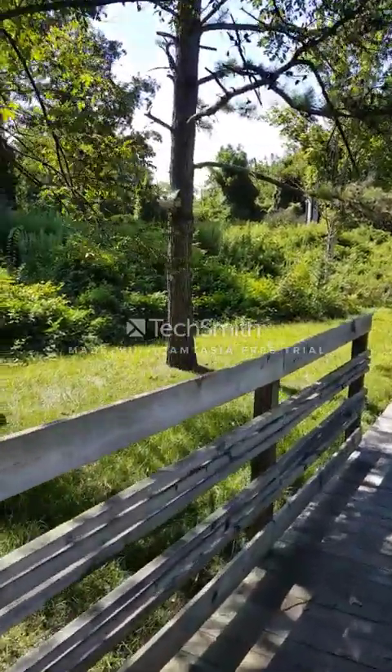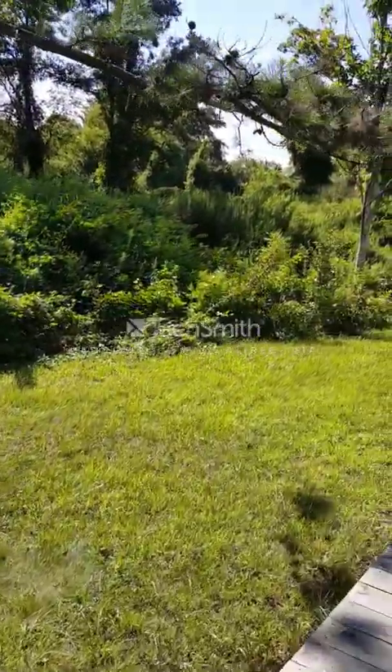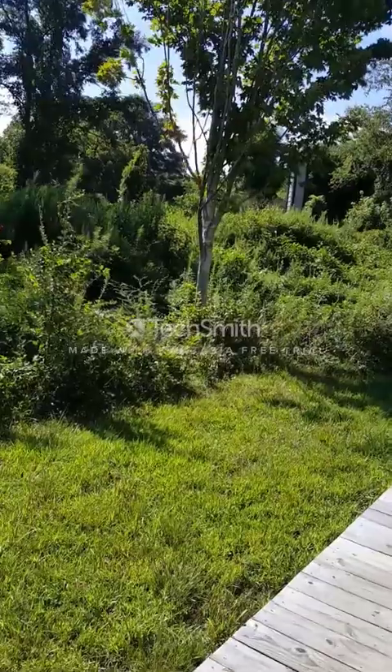It's a nice windy day, so you may see some of these tall grasses blowing around. The weather today is perfect for August — you just couldn't beat it.